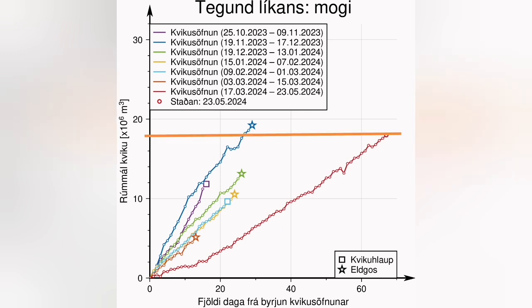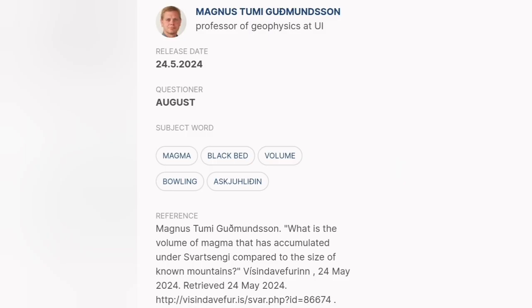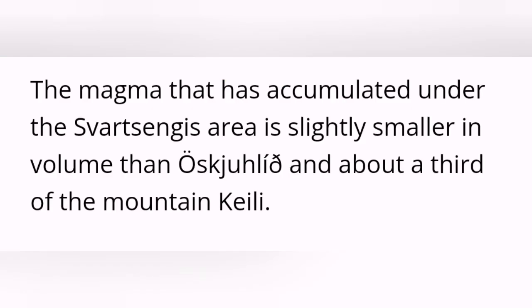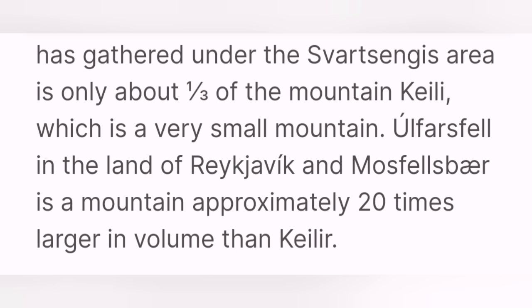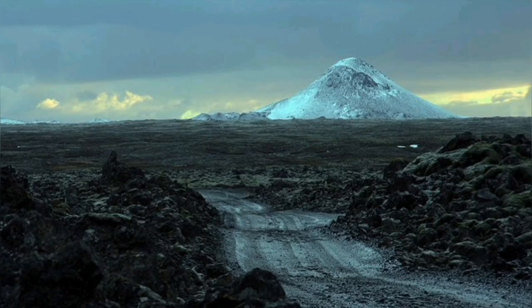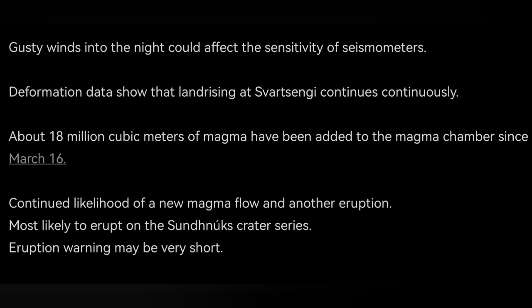The volume of the magma under Svartsengi is actually around 18 million cubic meters, which makes it nearly 60 megatons of magma. You may think this volume is a lot, but a study by a professor of geophysics at the University of Iceland shows that it is not much — it's only one third of the volume of the hill known as Kalyr, and almost the same size as another hill in that area.